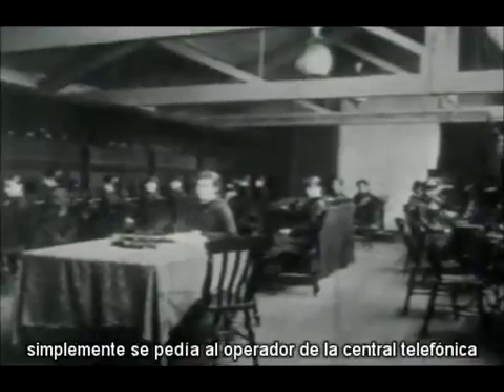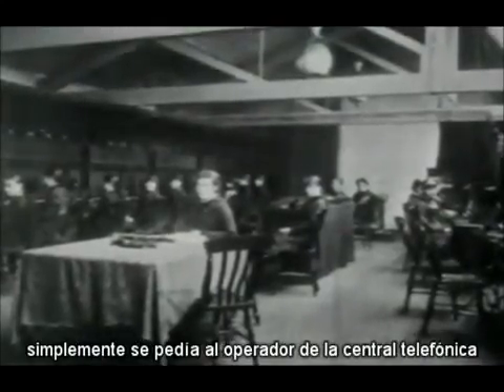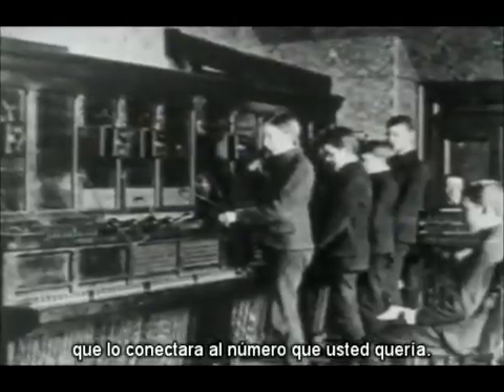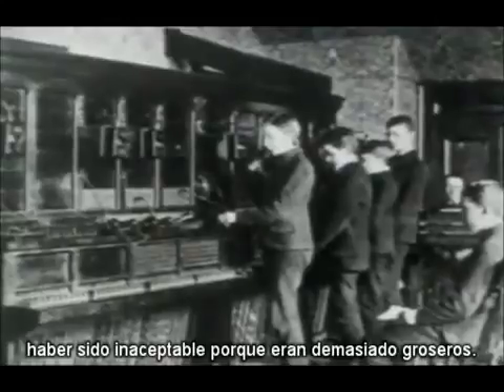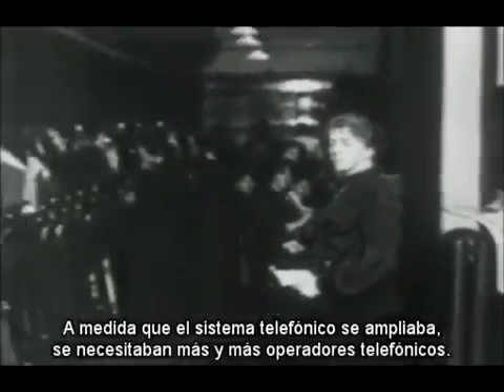None of the early phones had dials. You simply asked the operator at the exchange to connect you to the number you wanted. Early attempts at using male operators are said to have been unacceptable because they were too rude. As the telephone system expanded, more and more telephone operators were needed.